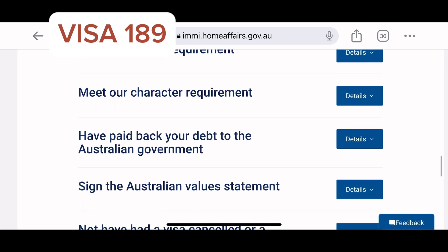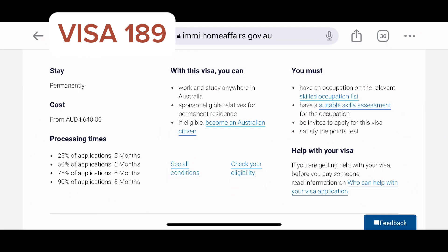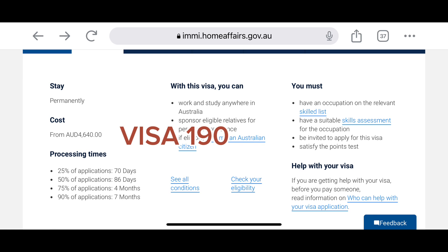For Visa 189, you express your interest via SkillSelect — I will drop a link. When you click that link you will see many things to fill in. Once you express your interest, the Australian government will invite you to apply, and then you apply for the visa.